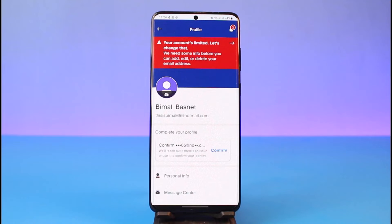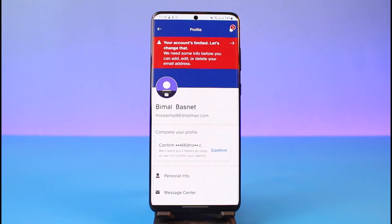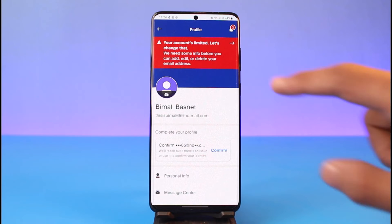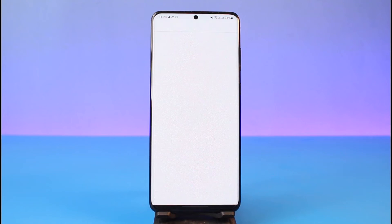The other most important verification on PayPal is your identity verification. If your account is not verified, you will see a red banner at the top which says your account is limited — 'Let's change that.' It says they need some info before you can add or delete your email address. This is the legal verification, so just tap on that.